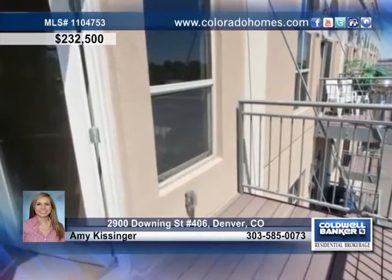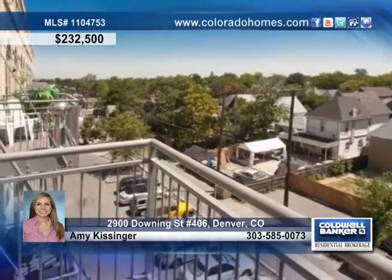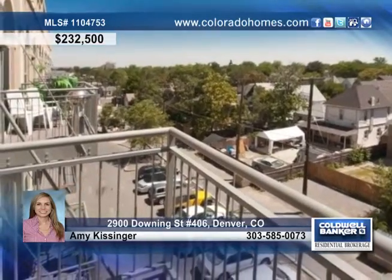There's plenty of space for you with two bedrooms and two updated baths, including a six foot soaking tub. Enjoy a great view from the balcony and a perfect location near parks, restaurants, downtown and more.